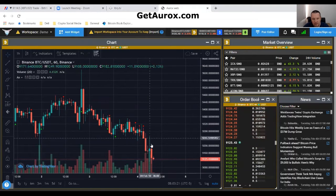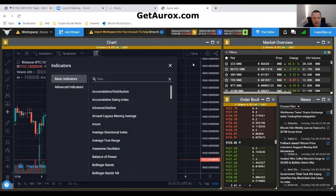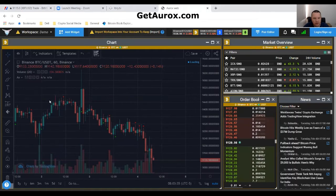On the hourly, we still have a red signal — that happened six hours ago. It is 8 a.m. Eastern here. Let me check the four-hour chart for you.